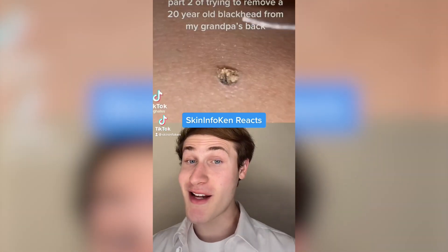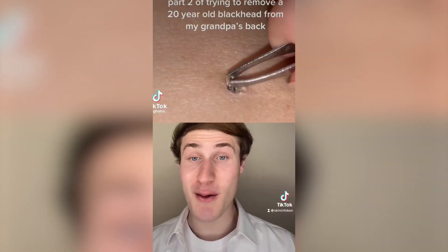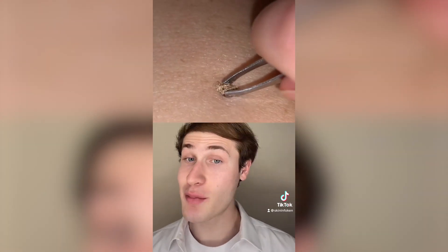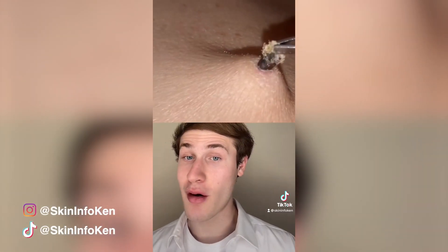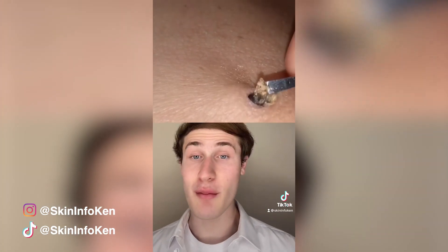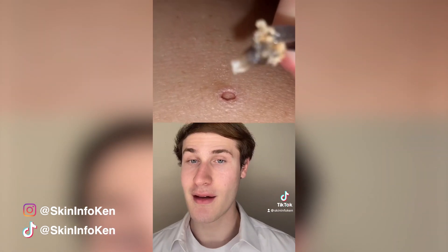You may be wondering how a blackhead can continue to build up for 20 years and still go unnoticed. Well, as it is on the back, it is harder to see. This blackhead will continue to go deeper into the pore and can stay there indefinitely. As exfoliants can't remove deep blackheads, it will need to be extracted like this. You can see it leaves a hole, but this should clear up over time.